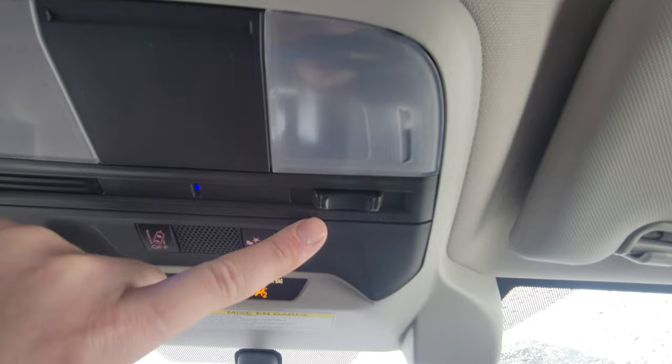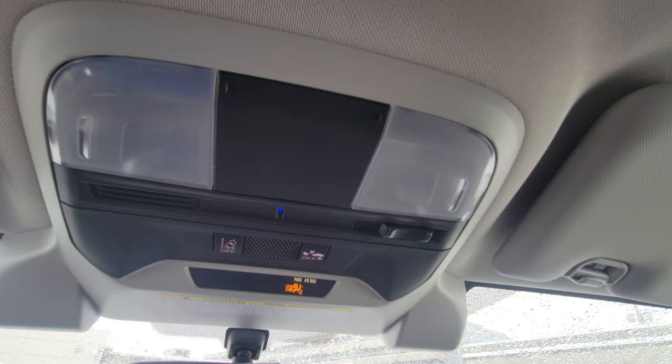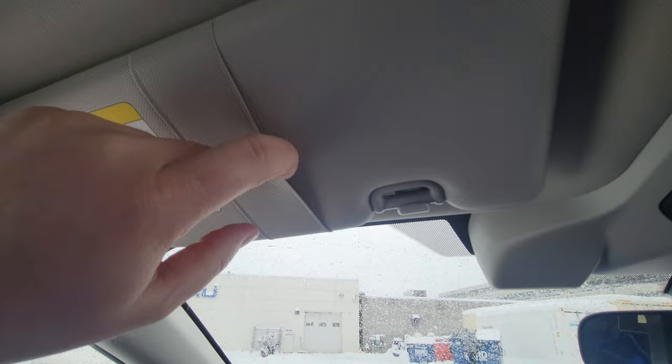We have map lights, and the ability to set them to Door or Off. It's set to Door, so when I open a door the lights come on. Turn it to Off and they stay off when you open the door — you've got that option. On the visors you've got sunglass storage hooks.